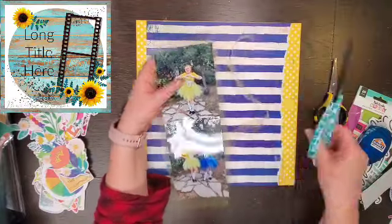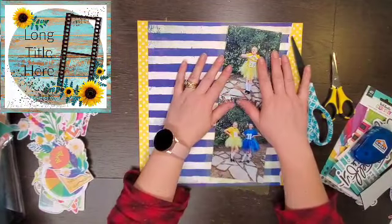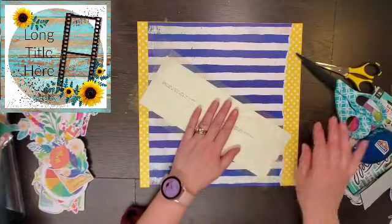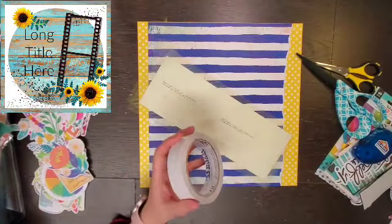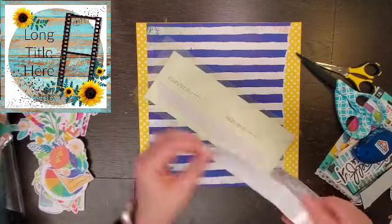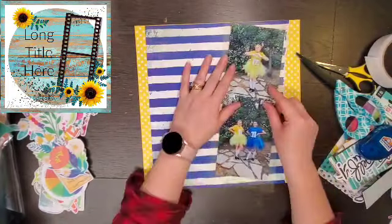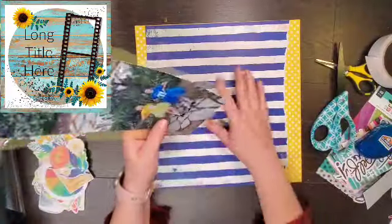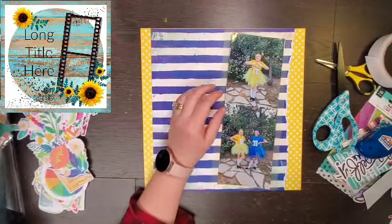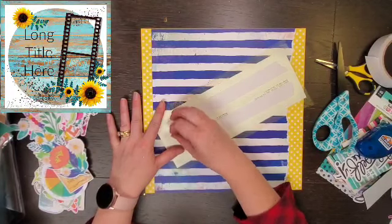I'm like, okay, I think I want to go bold in color and pull in the yellow and blue from their outfits. So I have a little bit of color study left, and there's this blue stripe paper — perfect blue. So I'm like, okay, I'm gonna go with that.